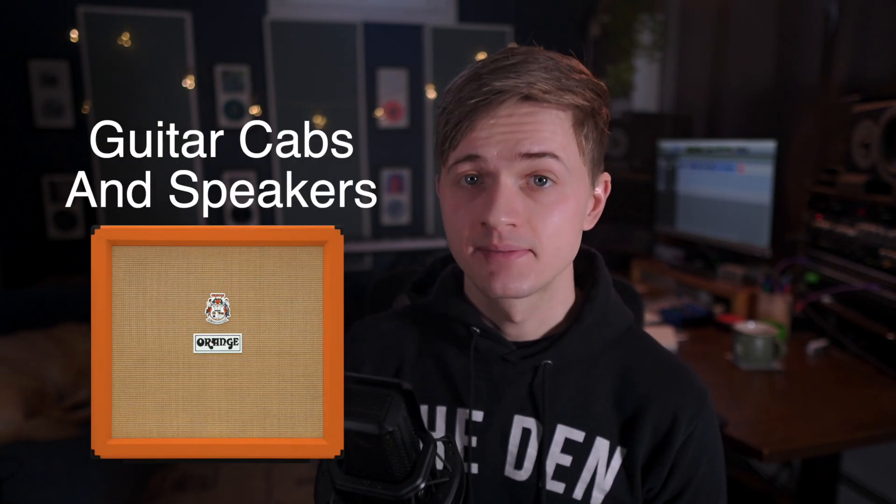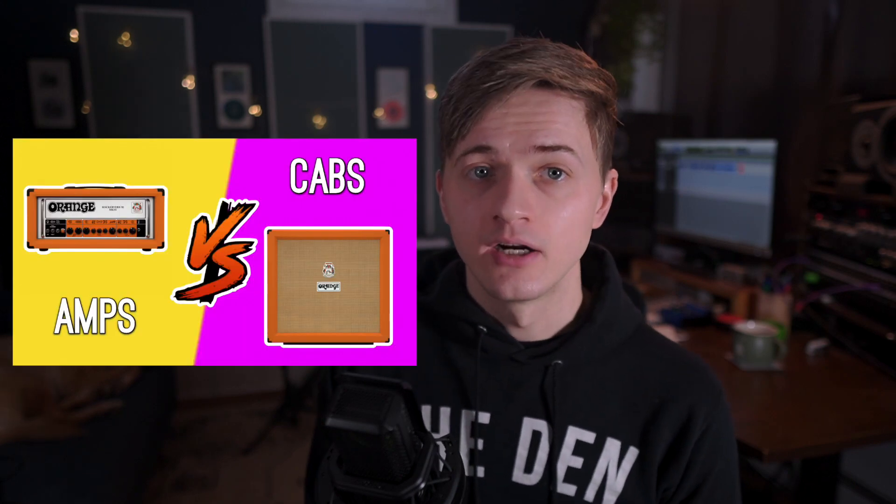Number two on our list is kind of tied into that last one, but it deserves its own spot: guitar cabs and speakers. I made a video a while back about which makes a bigger impact on your guitar tone, the amp or the cab. But if I had the option between a cheap amp with a great cab or a great amp with a cheap cab, I'm picking the great cab any day. And yet, for a lot of people, the cab is a complete afterthought.